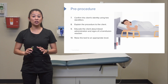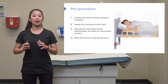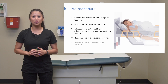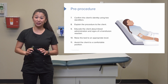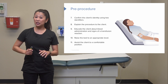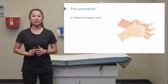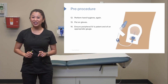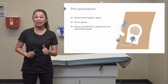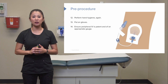Once we've thoroughly educated the patient about these reactions, raise the bed to an appropriate working height and assist the client into a comfortable position, since the patient will be sitting there for a while once the blood is started. Perform hand hygiene and don gloves. Make sure the peripheral IV is patent and an appropriate gauge — ideally about an 18 or 20 gauge IV.